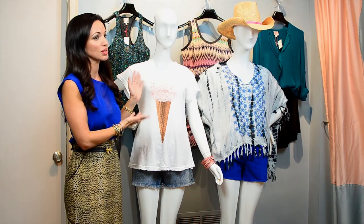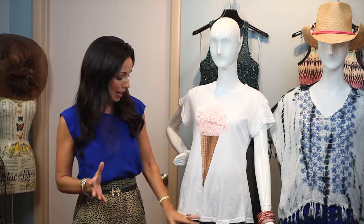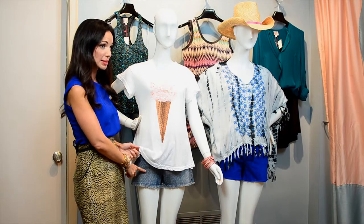This tee is by Wild Fox Couture — they're one of my personal all-time favorites. I personally own at least 10 of their t-shirts, so definitely look them up: Wild Fox Couture. And keeping with the girliness and femininity of the top, I added in some polka dot shorts by Blank NYC.